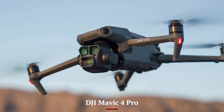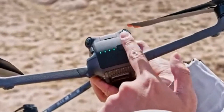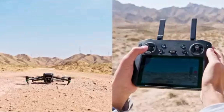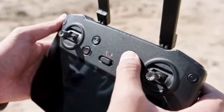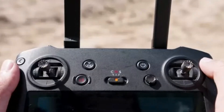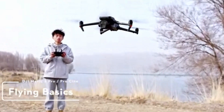DJI Mavic 4 Pro. The DJI Mavic 4 Pro redefines aerial photography and videography with its cutting-edge features and unparalleled performance. Equipped with a state-of-the-art 1-inch CMOS sensor, the drone captures stunning 20-megapixel stills and records 5.7K video at 60fps, delivering breathtaking detail and vibrant color reproduction. Its advanced Hasselblad camera system, enhanced with DJI's proprietary image processing technology, ensures professional-grade results in every shot.